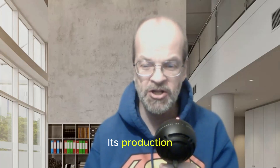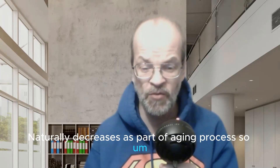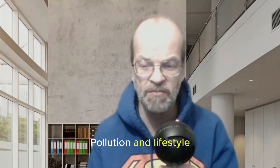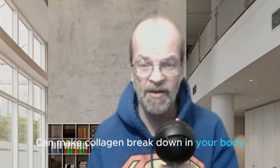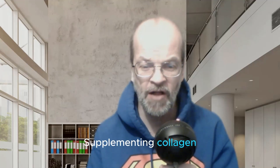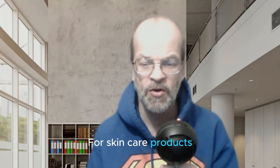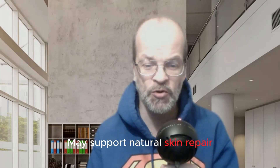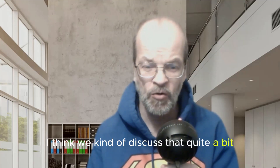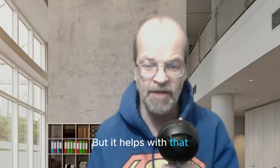Number four: collagen synthesis. Its production naturally decreases as part of the aging process. Other factors like UV radiation, pollution, and lifestyle choices can make collagen break down in your body. Supplementing with collagen through skincare products or collagen synthesis supplements may support the body's natural skin repair. Number five: reducing wrinkles and fine lines.